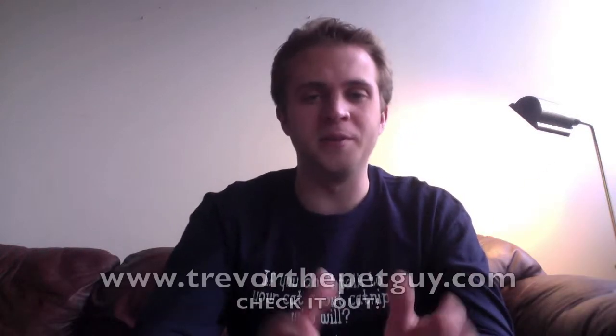As always, remember to wag more and bark less. Cheers, guys. And do not forget, please check out the website — www.trevorthepetguy.com. It links to a bunch of ways to get in touch with me. Put your questions there and I'll answer them. We've been spending a lot of time working on it, so feedback is really appreciated. I want to give you guys what you want, something that's helpful. Anything that isn't comfortable or doesn't work right, please let me know. Thanks again, until next time — cheers, bye-bye.